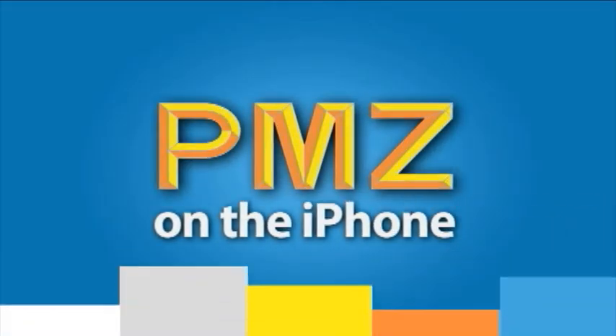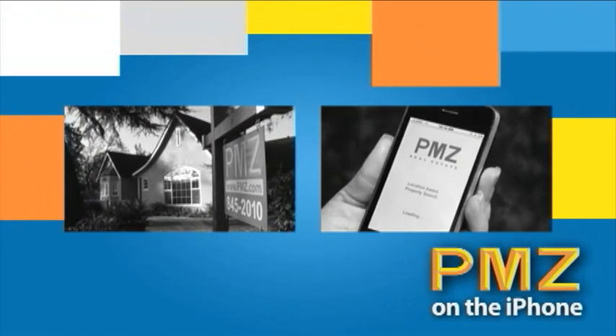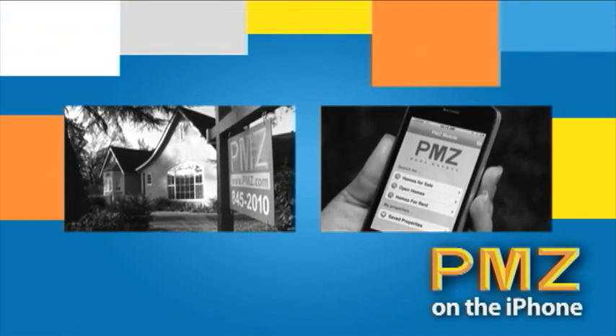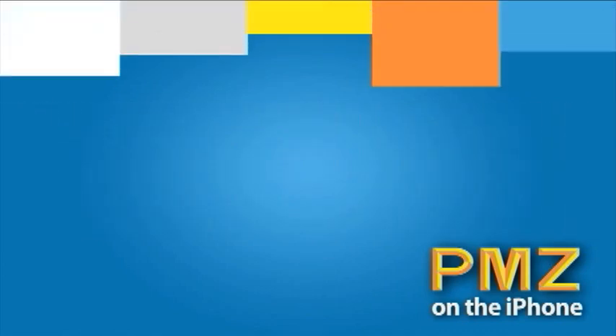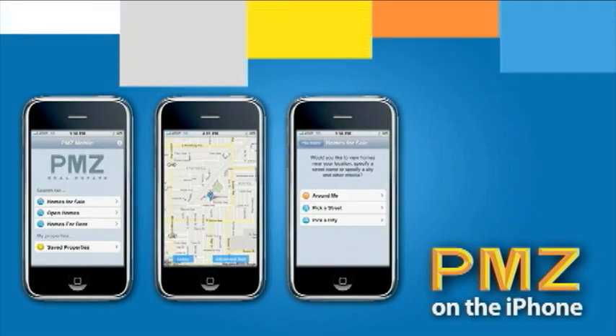Whether you're looking to rent or buy your next new home, there's a brand new application to assist you with your search. PMZ Mobile for the iPhone, a free mobile application exclusively from PMZ Real Estate, brings your new home search right to your fingertips. A simple to use application, packed full of features, is your partner for searching while on the go.